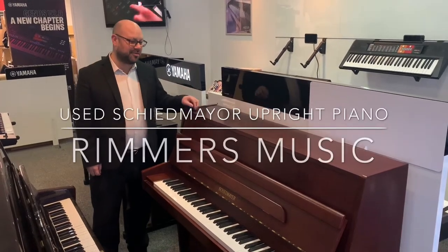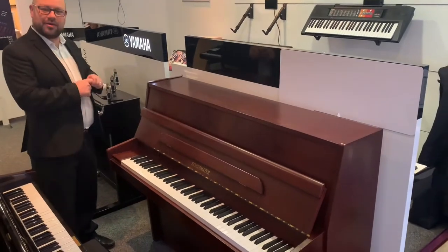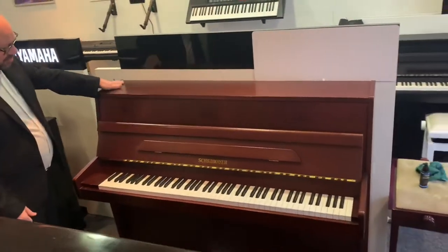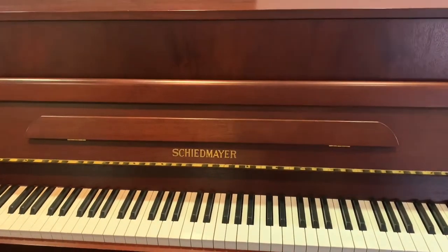Hello, my name is Martin at Rivers Music in Leyland and today we'll show you this lovely Scheidmeyer upright piano. It's in a nice mahogany satin finish as you can see — a really nice looking piano.